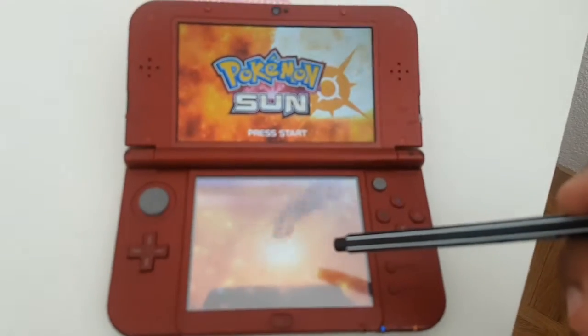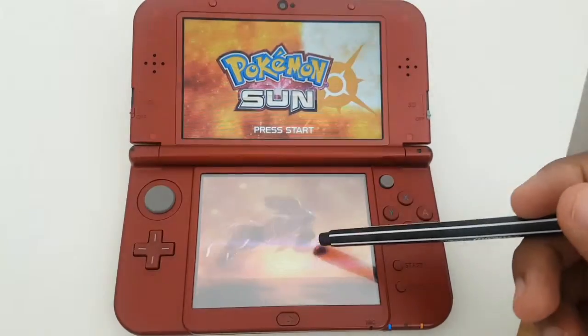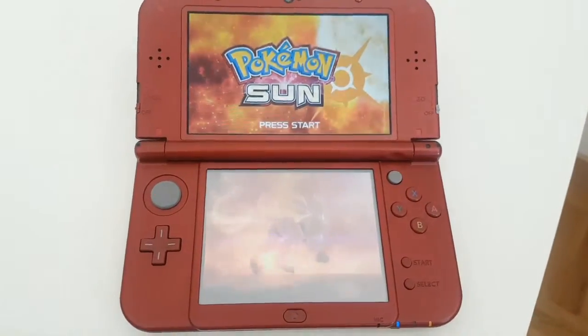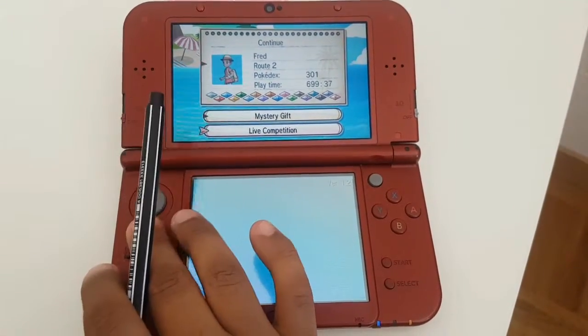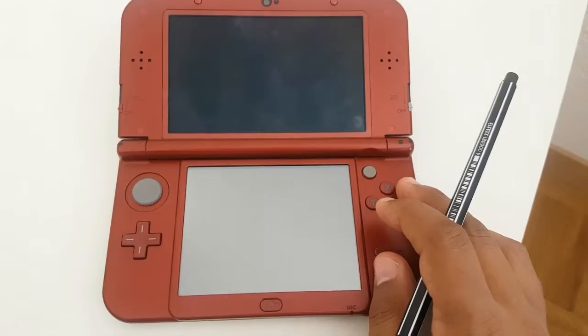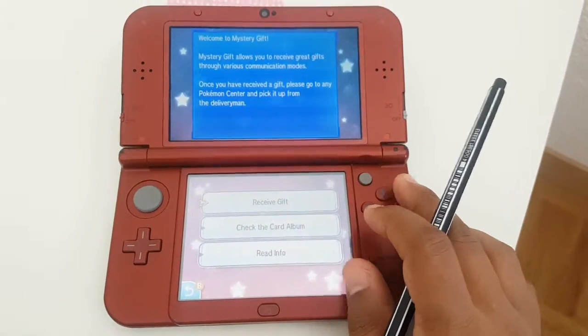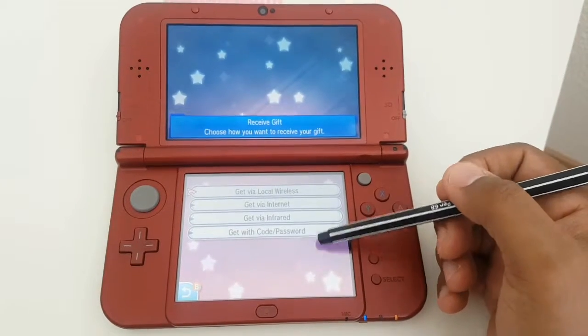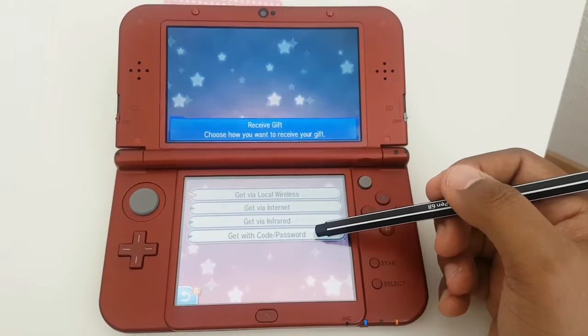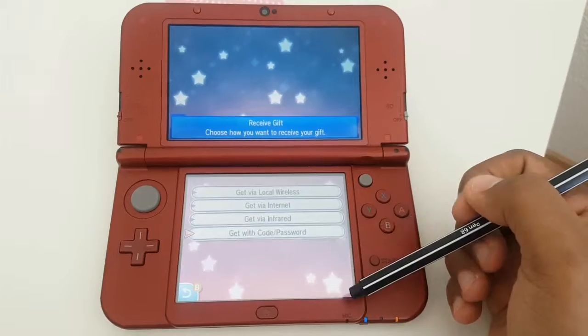I'm just doing this for anyone who doesn't know how to do it. At the main menu, what you need to do is click on Mystery Gift, and it's going to bring you to this screen. Then you go to Receive Gift, and then you go to Get With Code and Password.